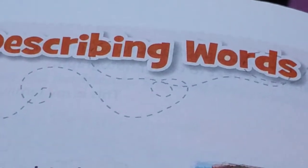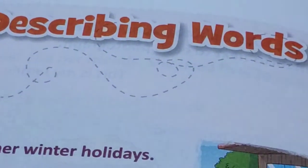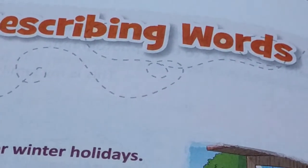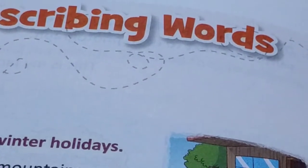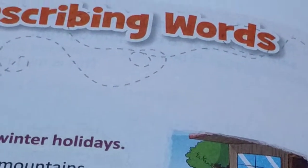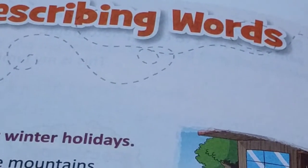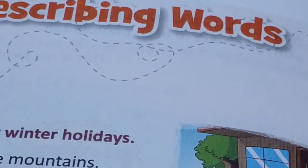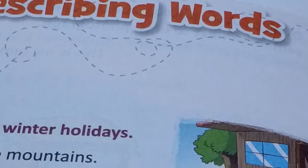They tell us about a person or thing — how it is. For example, 'big mountain' — 'big' is a describing word. 'A black horse' — what is the colour of the horse? Black. So 'black' here is a describing word. So let us read more about it.